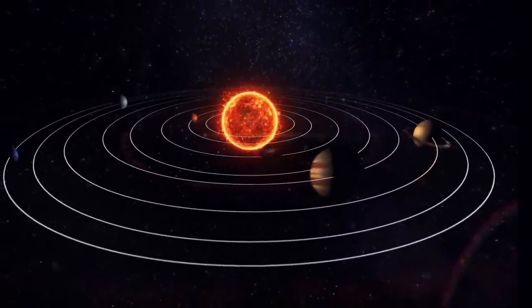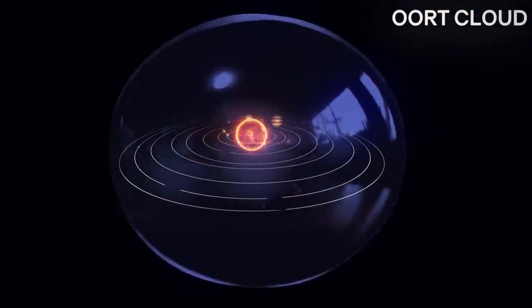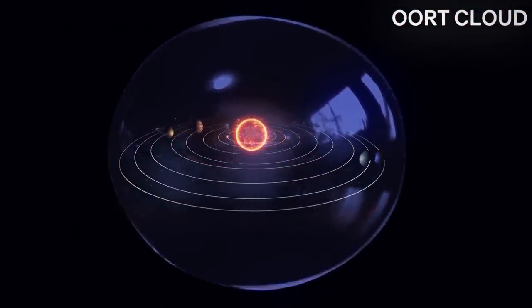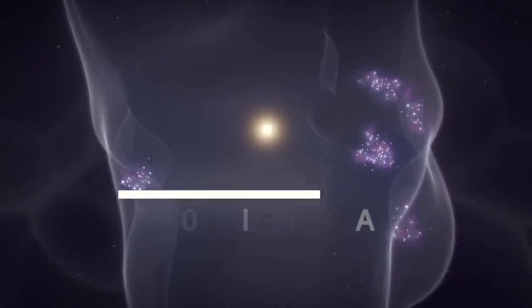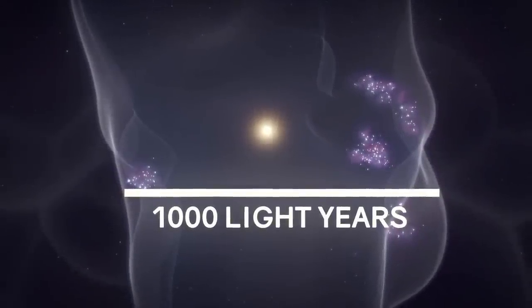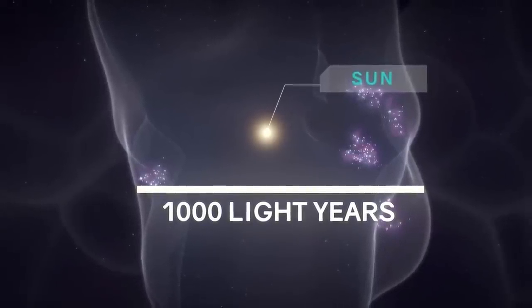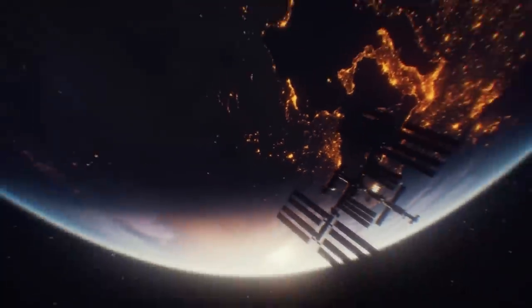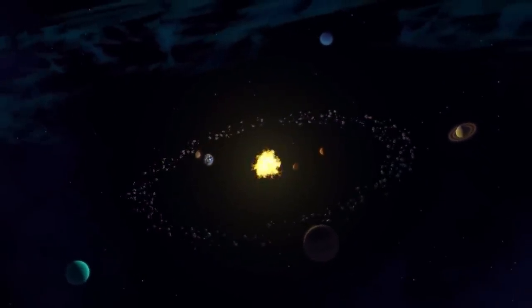It turns out that our entire solar system, including the far, far away Oort Cloud located at a distance of a light year from the Sun, is immersed in a giant bubble. Its diameter is 1,000 light years, and what is remarkable, our Sun is practically in the center of this bubble. Are we really living in a huge bubble? And how does our solar system actually work?